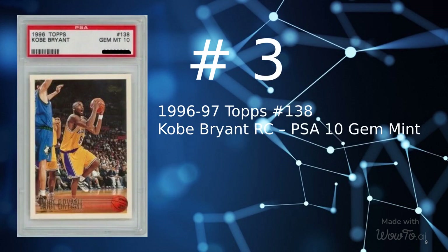At number 3 is a 1996 Topps card number 138, Kobe Bryant Rookie Graded PSA 10 Gem Mint, sold for $1,295 on July 27, 2022.